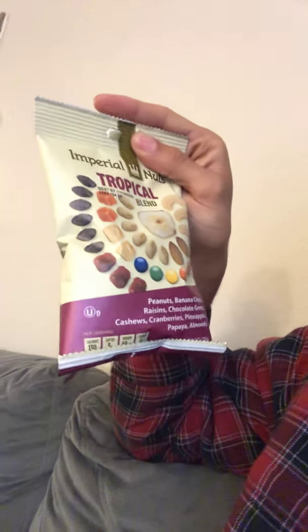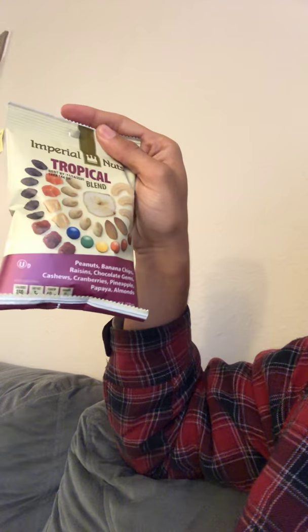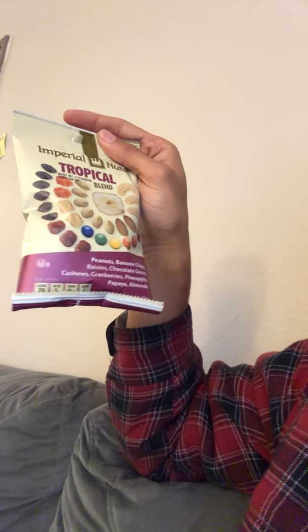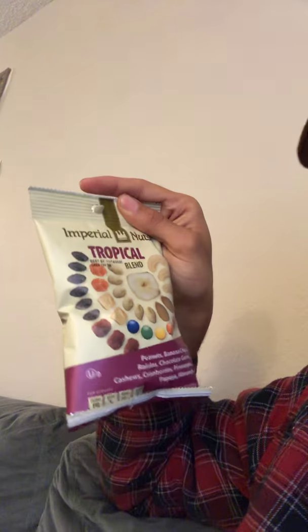And last but not least, another one from Imperial Nuts. This is a Tropical Blend by Imperial Nuts. It has peanuts, banana chips, raisins, chocolate, cashews, cranberries, pineapple, papaya, and almonds.